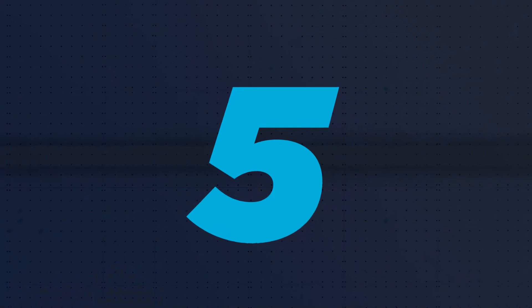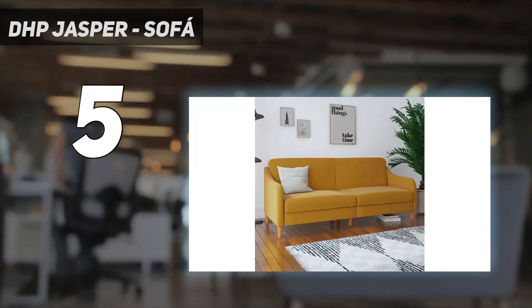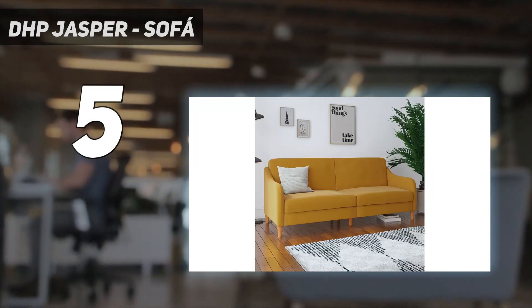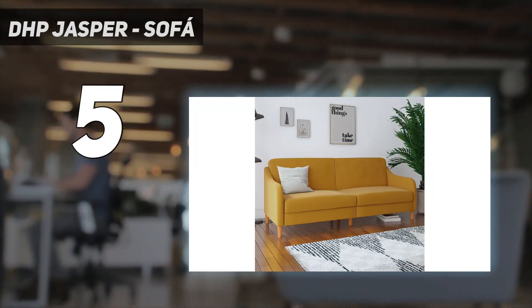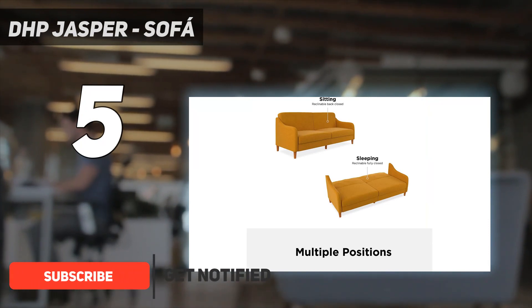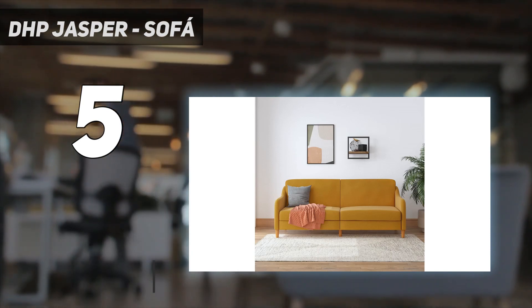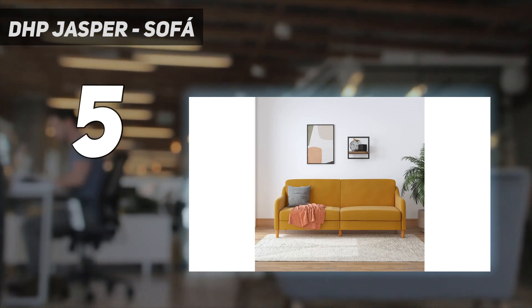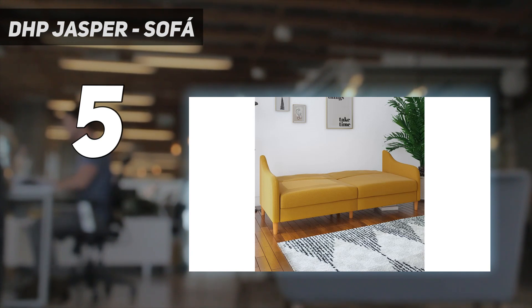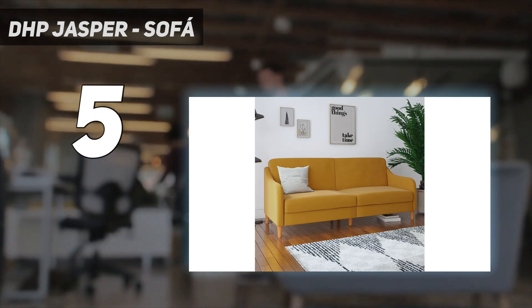Starting at number 5: the DHP Jasper Sofa. This futon is upholstered to couch-like quality over foam and coil seating cushions. Sloping, wing-shaped arms and varied colorways mean it's versatile for most contemporary aesthetics. The sofa turns into a lounger, then sleeper, with a singular push and pull, and can support a load of up to 600 pounds. Some reviewers have reported that the cushions do take a few months of usage to fully break in.